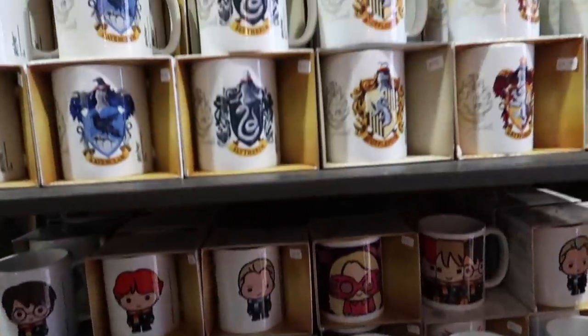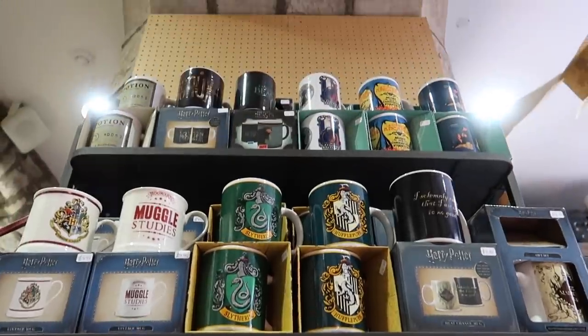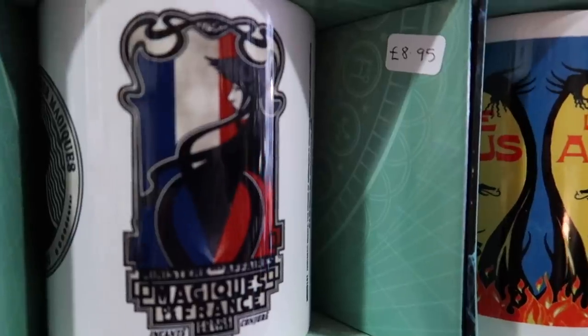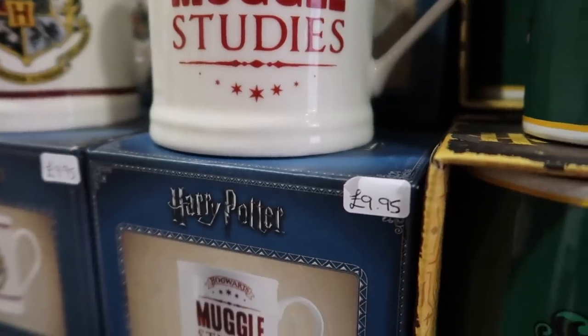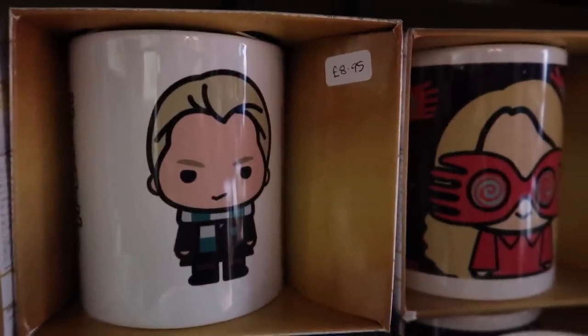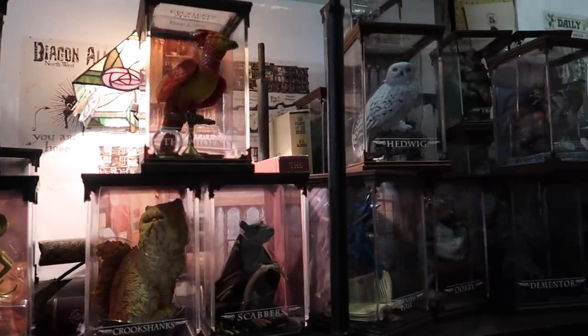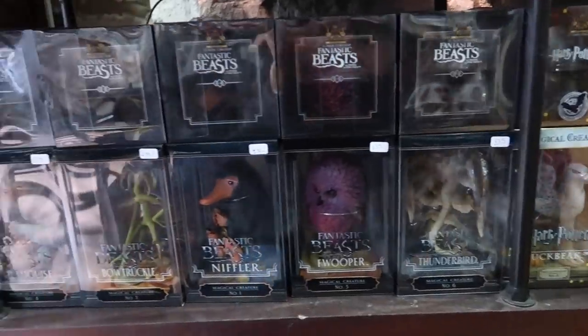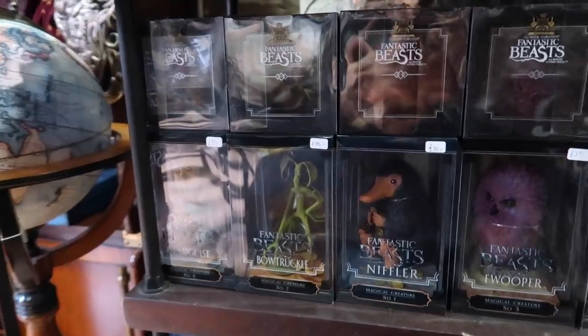A wide variety of mugs. As you can see by how the shop is set up, you really feel as though you are in this new, magical world. You can purchase a variety of Noble Collection items, including the magical creatures. They have a very wide variety and they are 35 pounds each.